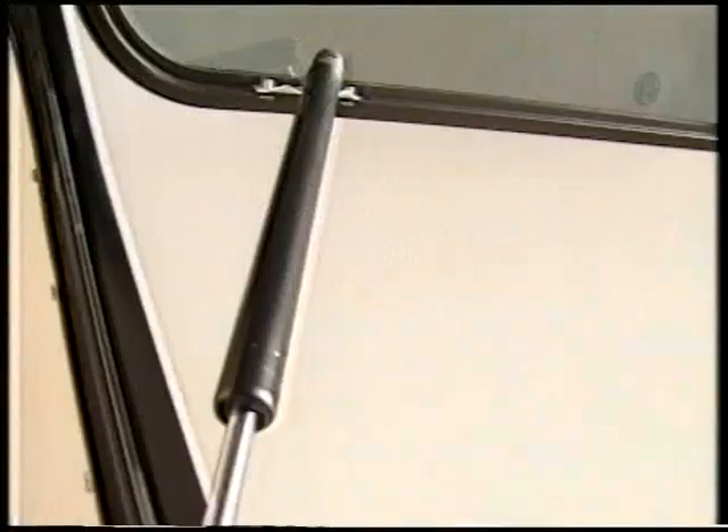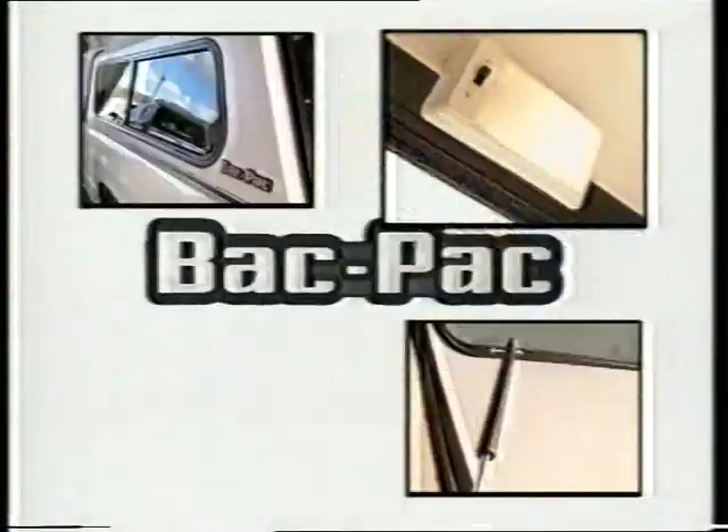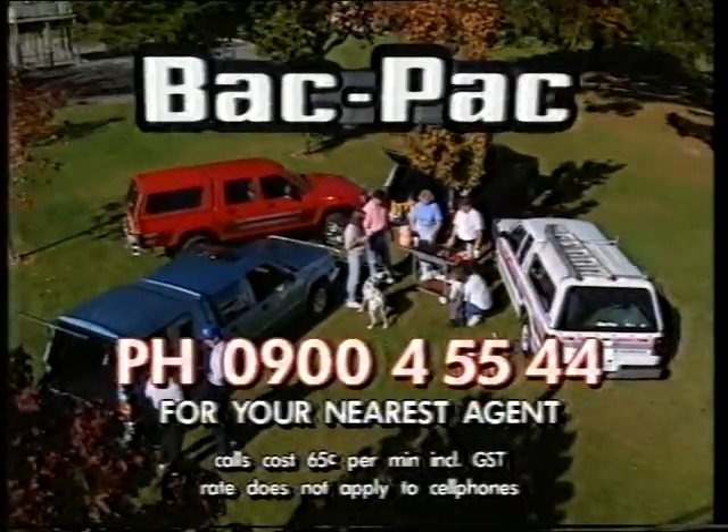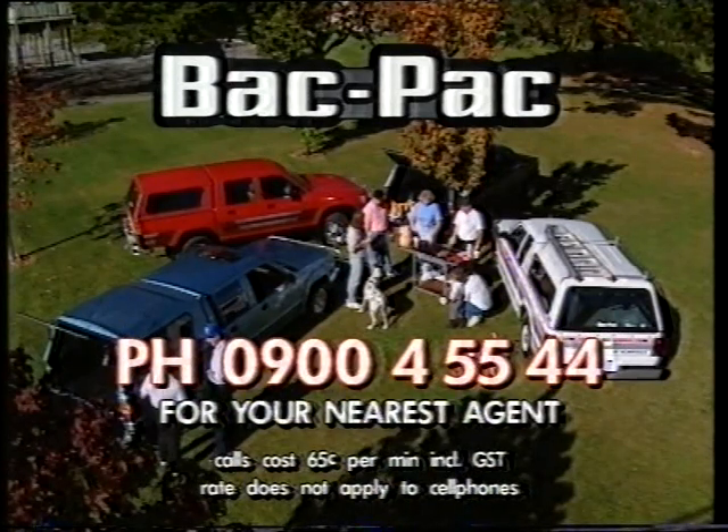Sliding tinted safety glass windows, gas door props, interior light and brake stop light are all standard features. Smartly finished in a white textured suit. It's a great package. Backpack, right behind you all the way.